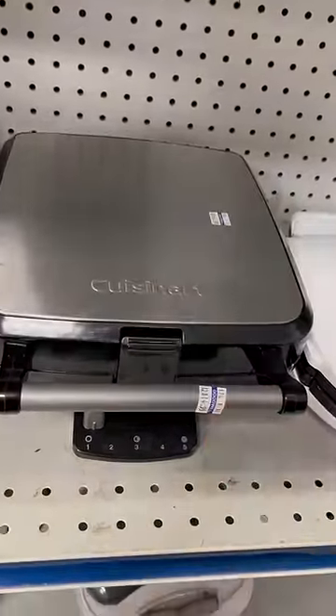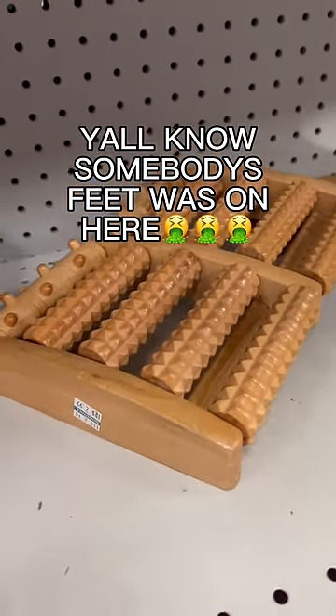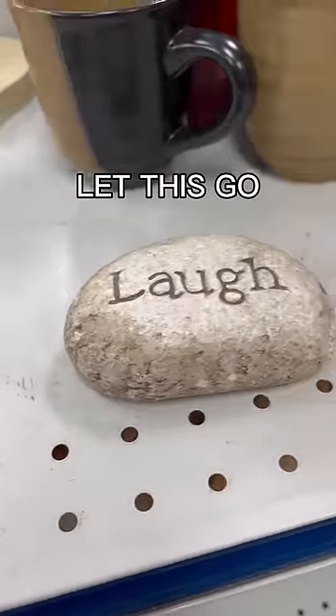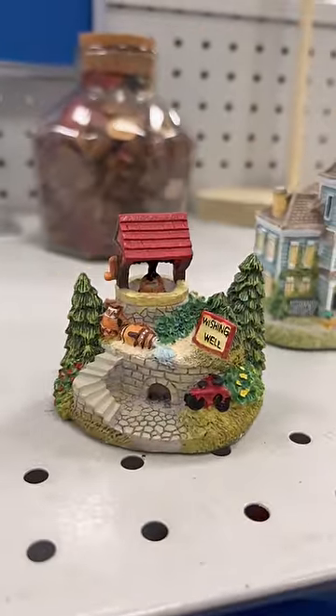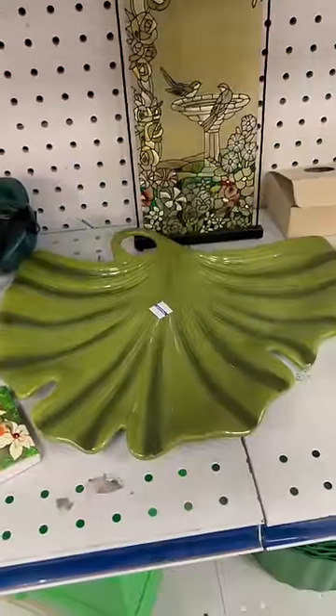This is a four-count waffle maker, there's nothing wrong with it and it's $15. This had me on the floor — this is despicable. Y'all know somebody's feet was rolling on this — absolutely not. Also, it's 2023, please stop. Fairy garden lovers, look at this — you can find some fairy garden gems at Goodwill.